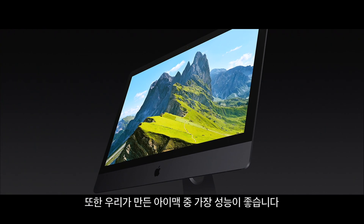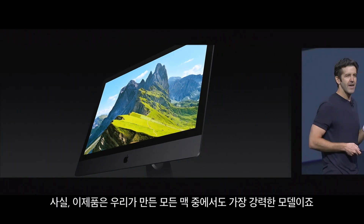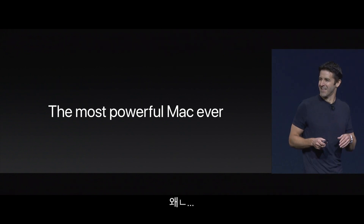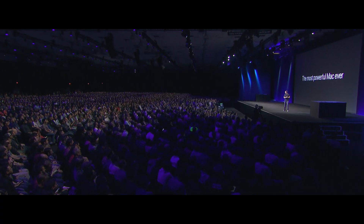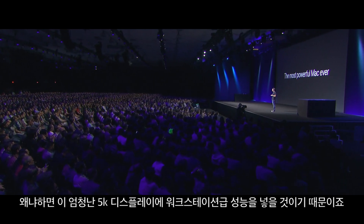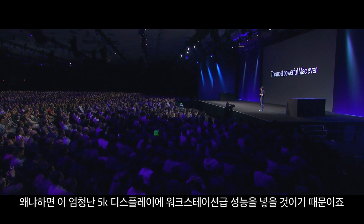But it's also going to be, by far, the most powerful iMac we've ever made. In fact, this will be the most powerful Mac we've ever made. Because we actually are going to put workstation class performance into our incredible 5K iMac design.